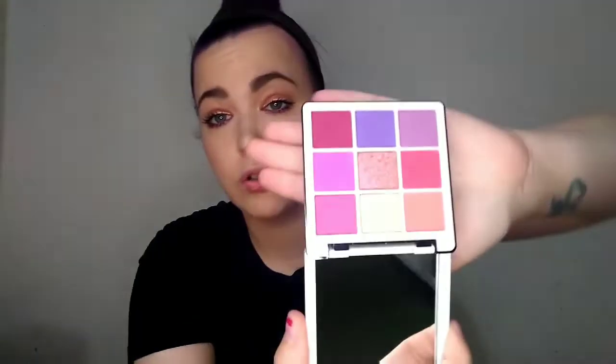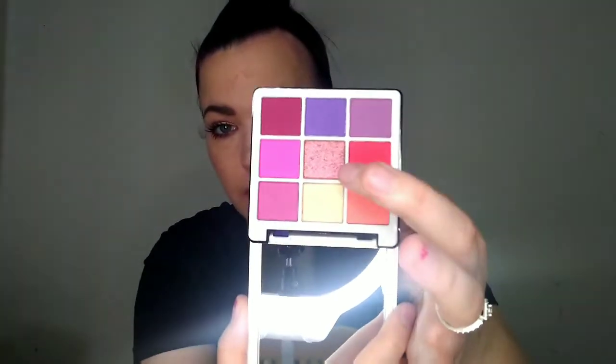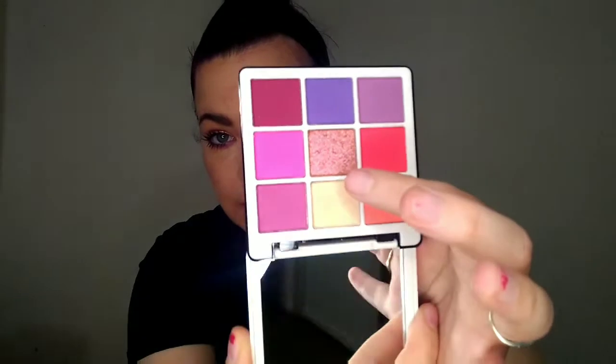I also decided to pick up this ABH Norvina Collection Mini Pearl Pigment Palette Volume 1. I don't own anything by ABH — if I do, it came in a Boxy Charm but it wasn't memorable. This is so cute. I love these colors so freaking much. I'm obsessed with the purpley, pinky shades. This shade in the middle is so gorgeous — I don't know if you guys can see that sparkle, but it's just so pretty, and it does have a nice mirror on it. That'll be fun to play with.